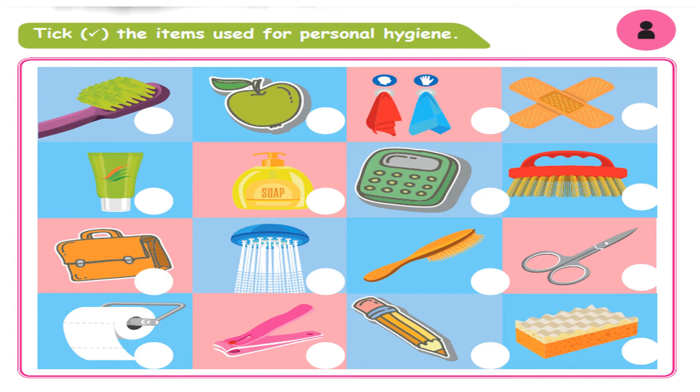Let me tell the items one by one, and then we will see whether it is used for personal hygiene or not.